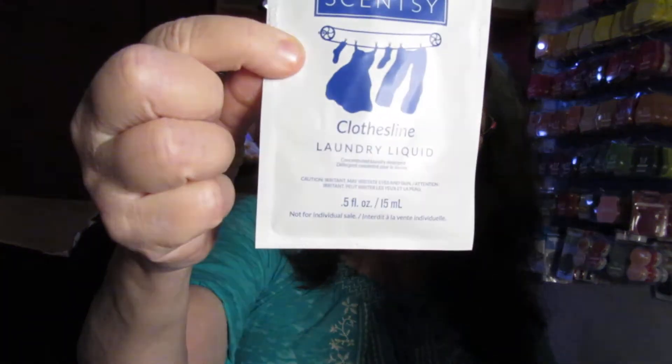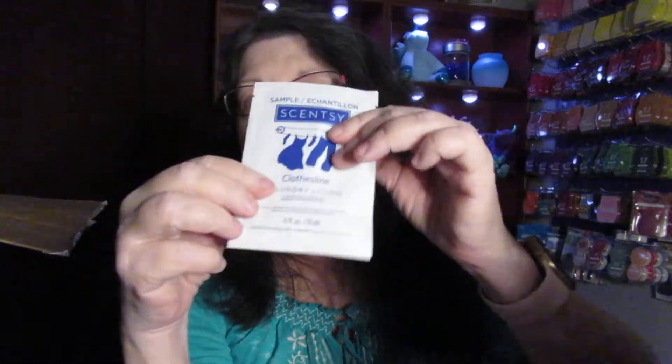They also gave us a sample of Clothesline laundry liquid. I only use the Scentsy laundry products. If you'd like the sample packages, let me know and I can purchase them for you. It comes in a set with 3 separate bags — laundry liquid, softener, and whiffs. You put them all in the washing machine. I always put the whiffs in first, let it fill up a little, then pour the other two in. It smells so good, and 2 or 3 weeks later it's still smelling fresh. I love their laundry products.